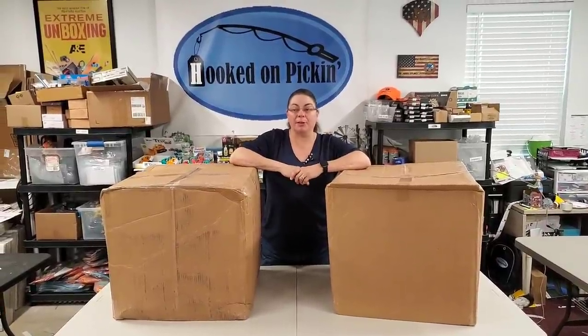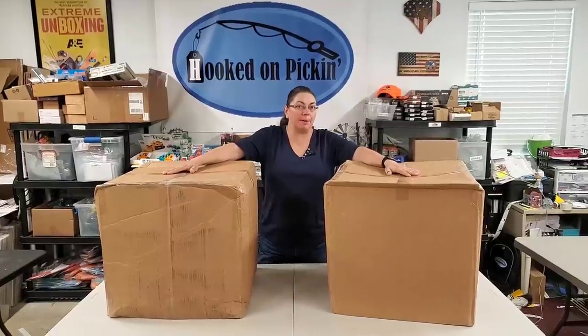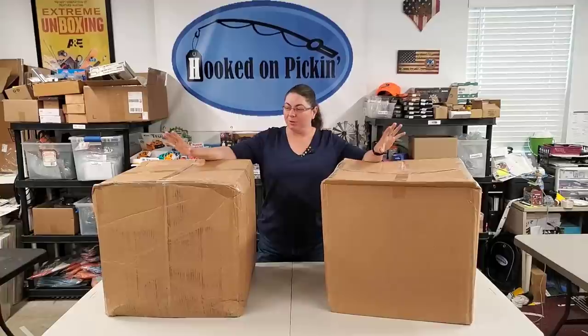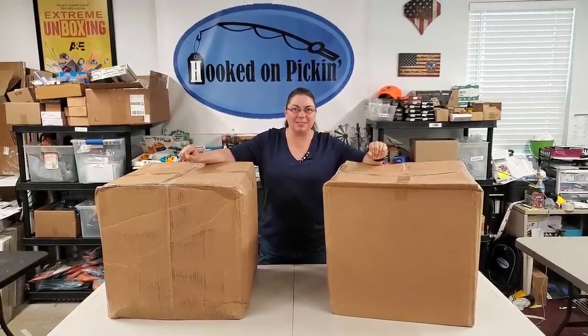Hey everybody, Heather from Hooked on Pickin' here. I have got two boxes from Wholesale Ninja. $315 is what I paid for them. It's supposed to be general merchandise. We always find some really good goodies in Wholesale Ninja, so let's check out what's in these boxes.